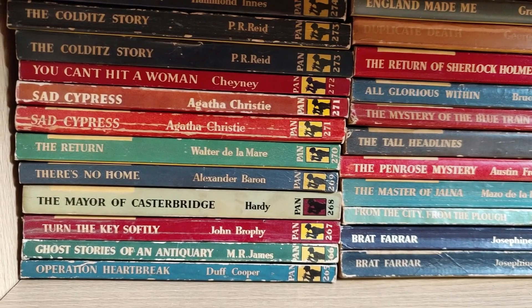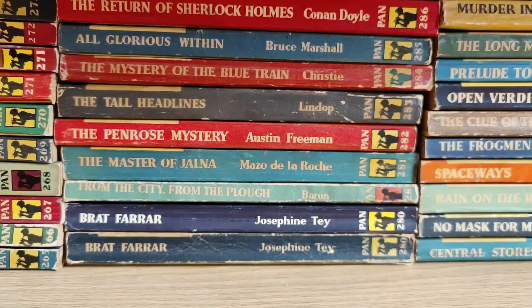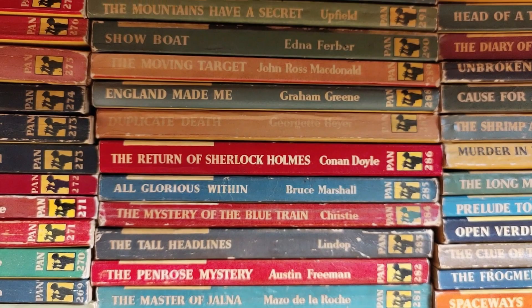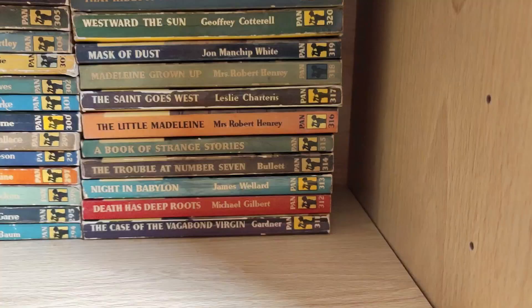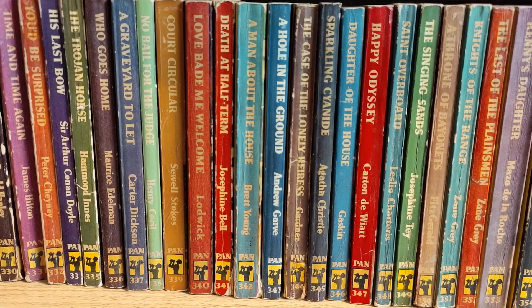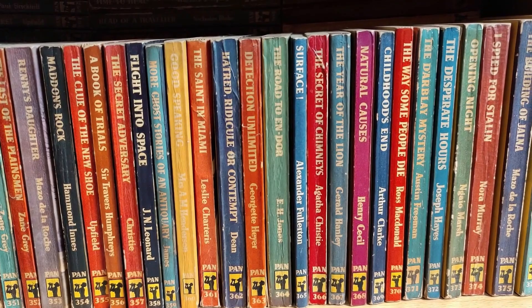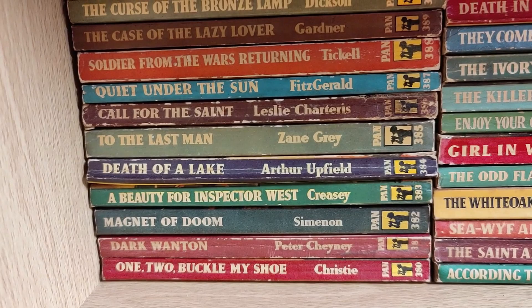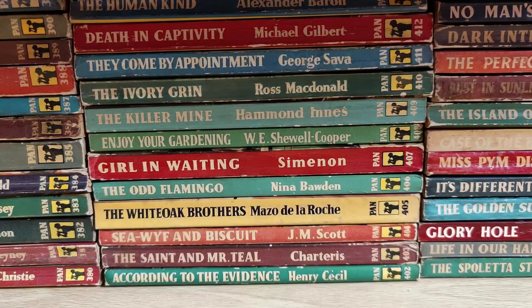Pan is, after Penguin, my favorite vintage publisher. I was very lucky growing up — I had two parents who read a lot. My mum was into mysteries and crime titles, and my dad was more into adventure stuff. My dad had a nice run of Ian Flemings, and mum had a lot of crime titles including an almost complete run of Agatha Christies. They were the backbone of my vintage Pan collection when I first started collecting, along with Doctor Who Target books, Three Investigators, and other series.